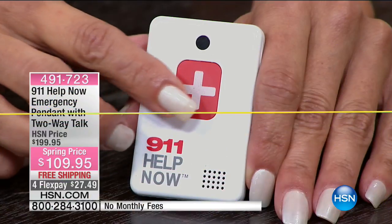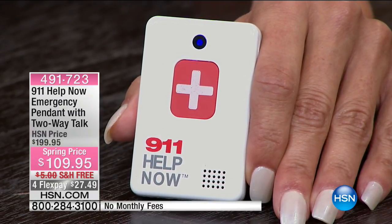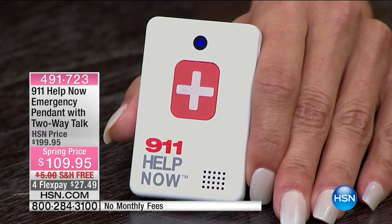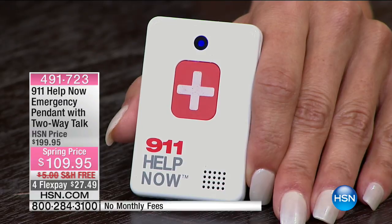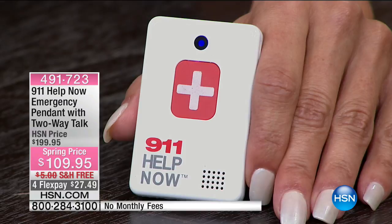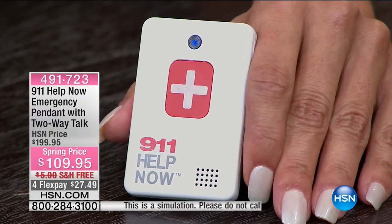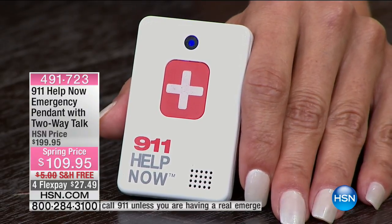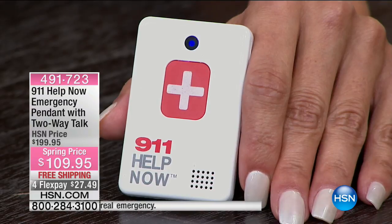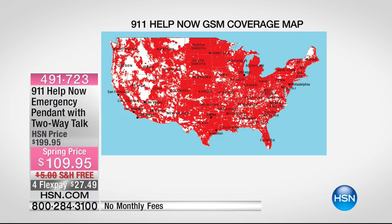We're going to show you how this works right now. She presses and holds the button for about three seconds. The unit says 'Calling for help now,' and then you hear: '911, what's your emergency — fire, rescue, or police?' After the test call, you can hear how clearly the emergency operator comes through, and he can hear you too. You can see the 911 Help Now coverage map — it's extensive across the country, utilizing cell phone technology.